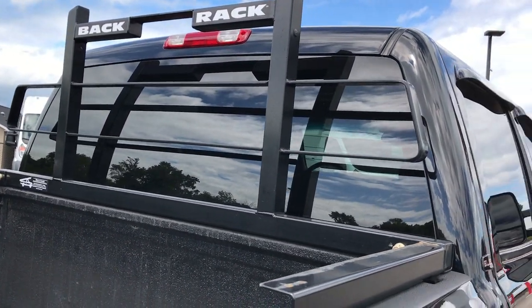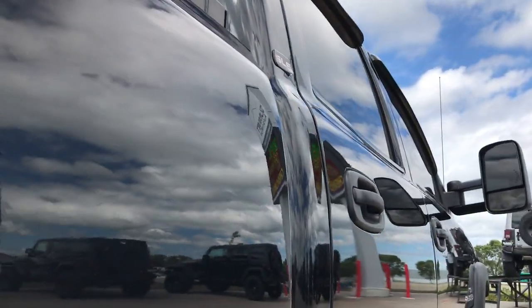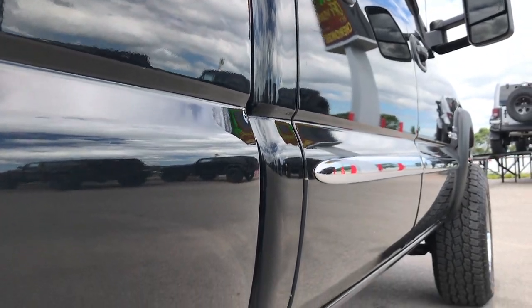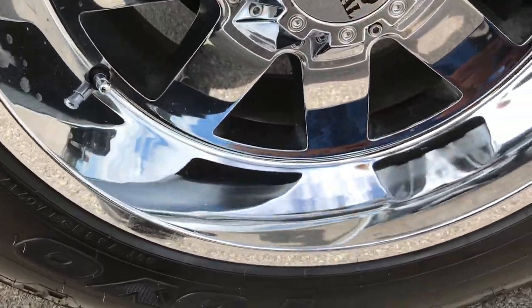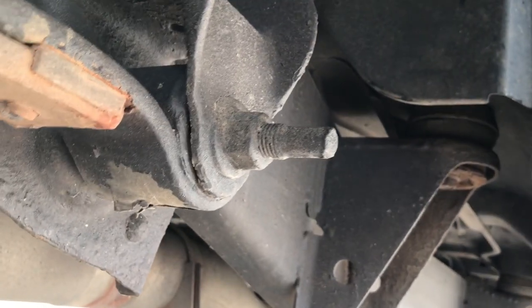It has a back rack, headache rack up there. Down this side of the truck is very clean. Body is in very nice condition. Back rim is in excellent condition as well — no scuffs or scrapes. The frame and underbody, for being an '06 with almost 100,000 miles, is in really nice shape.